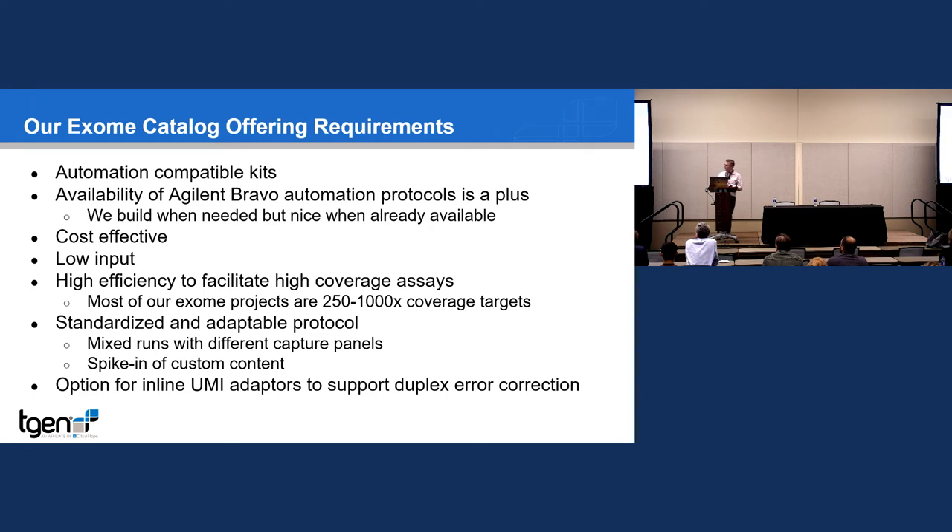About a year and a half ago, we stepped back and asked: what do we need for our exome catalog offering? When I took over the core, we had pretty much every kit imaginable sitting in the fridge partially used because we'd do whatever each customer asked — Agilent, IDT, Agilent V5, Agilent V8. From a cost standpoint, I said this is ridiculous. We're going to do the effort of finding what we think is the best exome, and instead of letting customers dictate how to do sequencing, we'll provide them the information on what product to use.